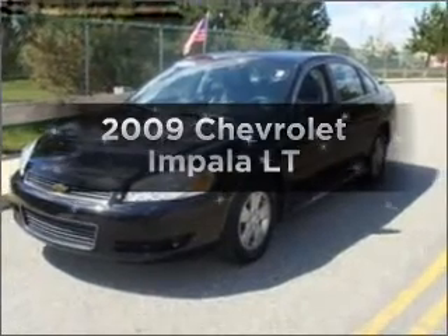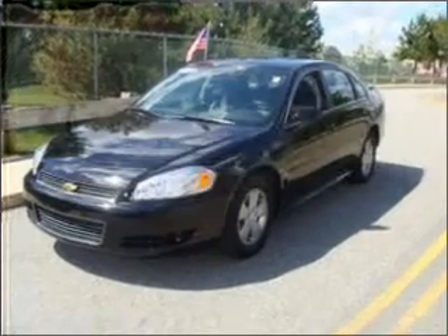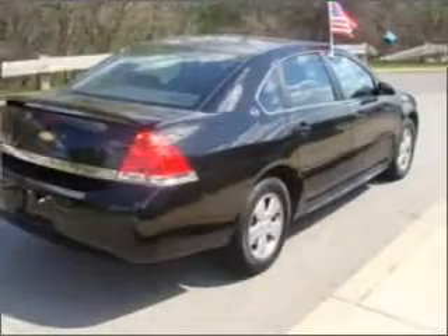Check out this 2009 Chevrolet Impala. Travel the roads in style and comfort in this great vehicle.